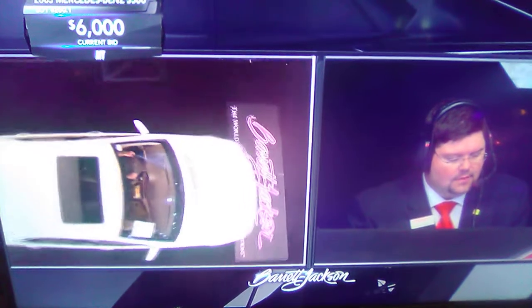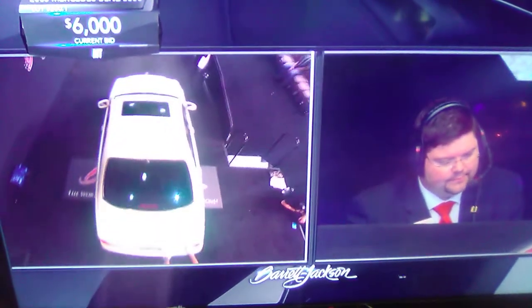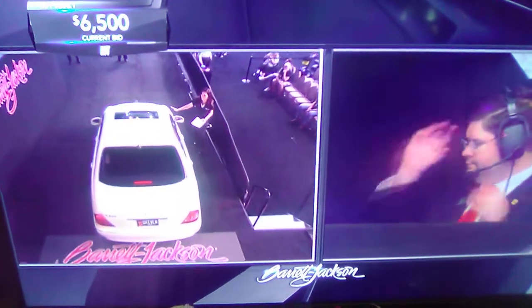It's very, very sharp, and these are great long-distance cruisers — huge trunk, huge backseat. A very luxurious car.